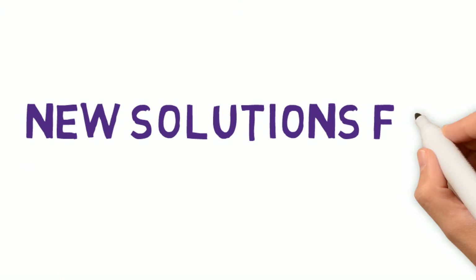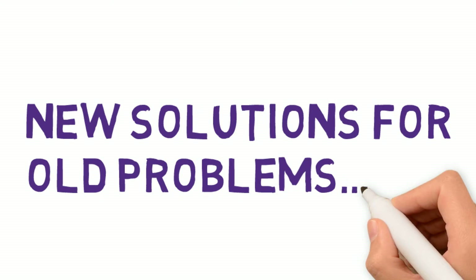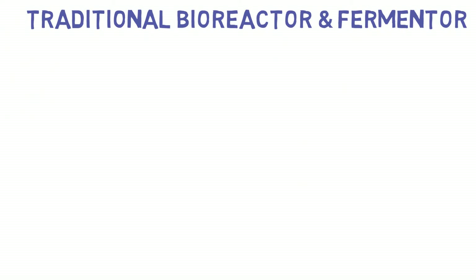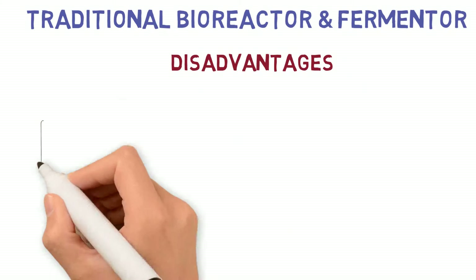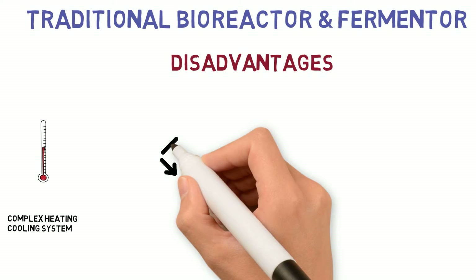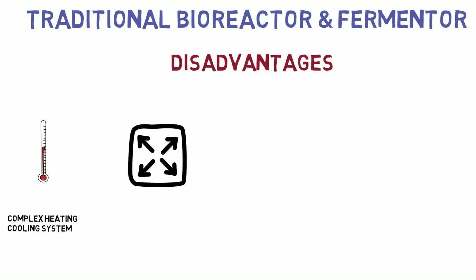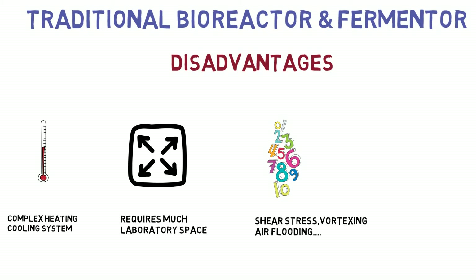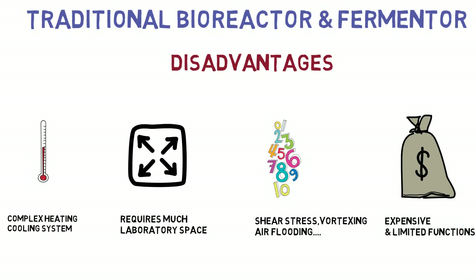Many different types of laboratory fermenters and bioreactors are used worldwide, but the selection of a good quality system is not easy. Common problems with traditional bioreactors are expensive and improper heating and cooling systems, very clumsy and complex to set up, shear stress, vortexing, air flooding, and other drawbacks. Ultimately, they are expensive and very limited to upgrade.